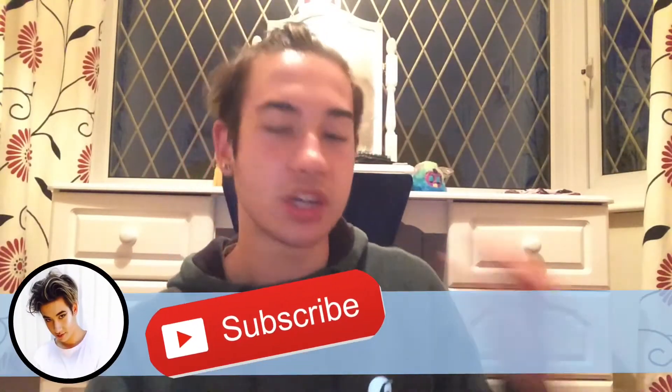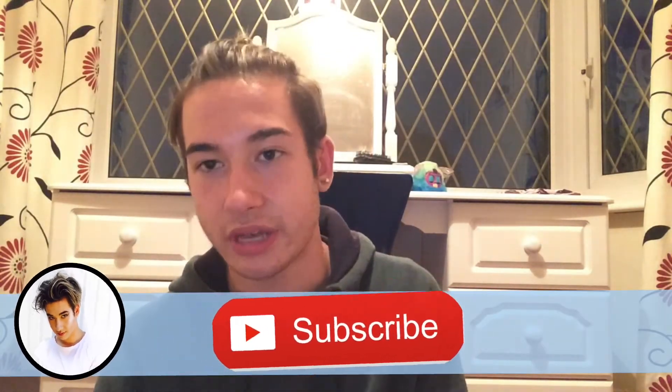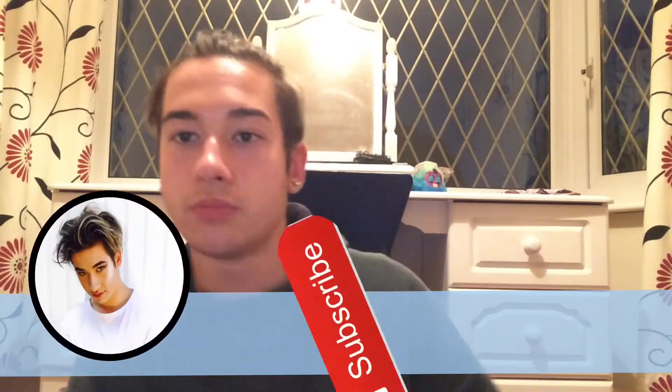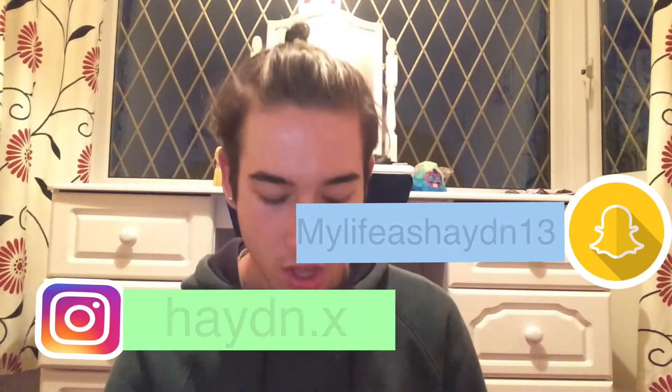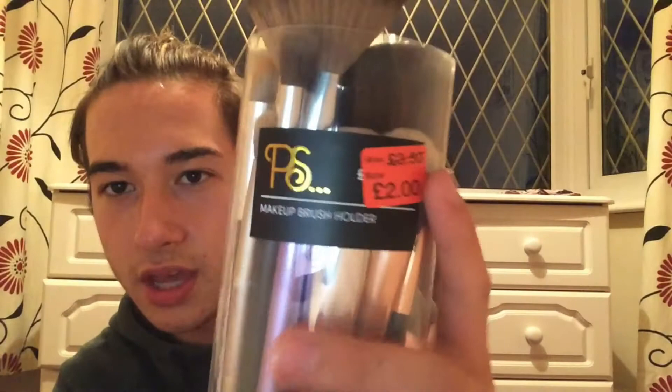Hi guys, so today's video is going to be a makeup collection video. I'm going to be going through what I would take if I was going away. Today I'm at my dad's house, not my mum's, and I just brought everything I'll be wearing tomorrow — I won't be wearing it all but most of it. I keep my makeup in this little PS makeup brush holder thing, and I just took them out and put them in this to bring with me because it's easier.